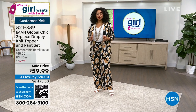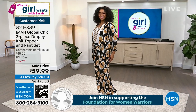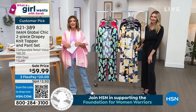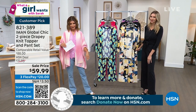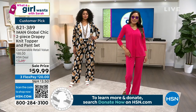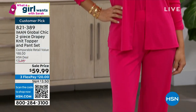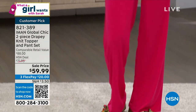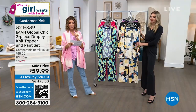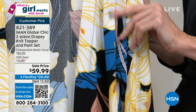We have to talk about one of the most popular looks that Iman is doing for us this season — we've sold tens of thousands of these. It's the two-piece drapey knit topper and pants set. You get the top and the pant and get them both for about $30 each, on flex pay. We have different sizes, extra small through 3X. We also have different lengths, and our petite girls are really loving this — thank you for doing petite sizes. You don't have to tailor your pants anymore.